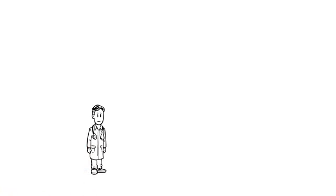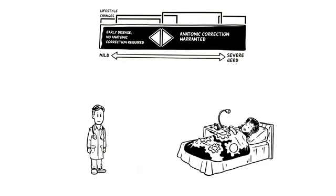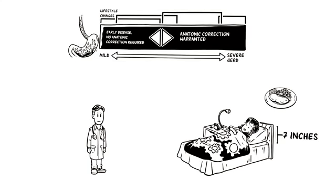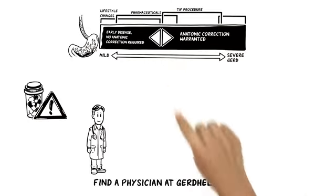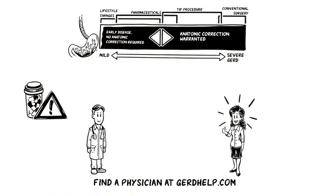Dr. Adams discusses GERD treatment options with Tiffany based on what she's tried. Viewing the continuum, she explains that although Tiffany has been sleeping with her head elevated seven inches and eating smaller meals, she's tired of GERD interfering in her life. She's also concerned about depending on GERD medications and believes they are associated with various complications. Finally, Dr. Adams recommends the TIFF procedure based on Tiffany's test results, because it fills the gap so that Tiffany doesn't need medications or traditional surgery.